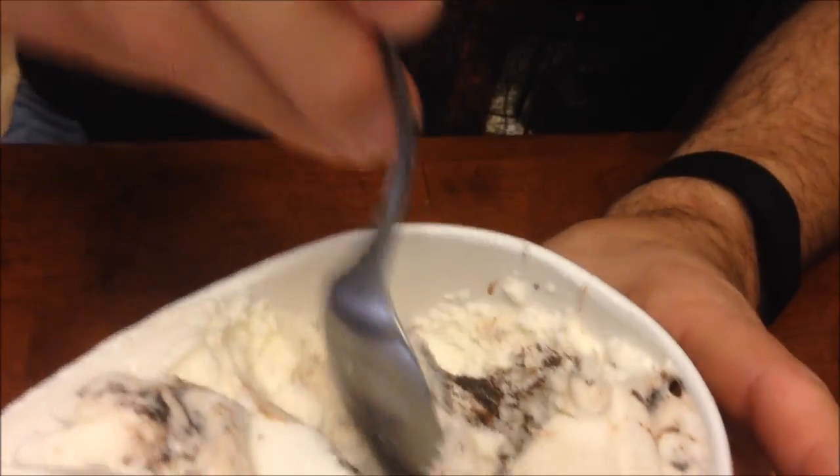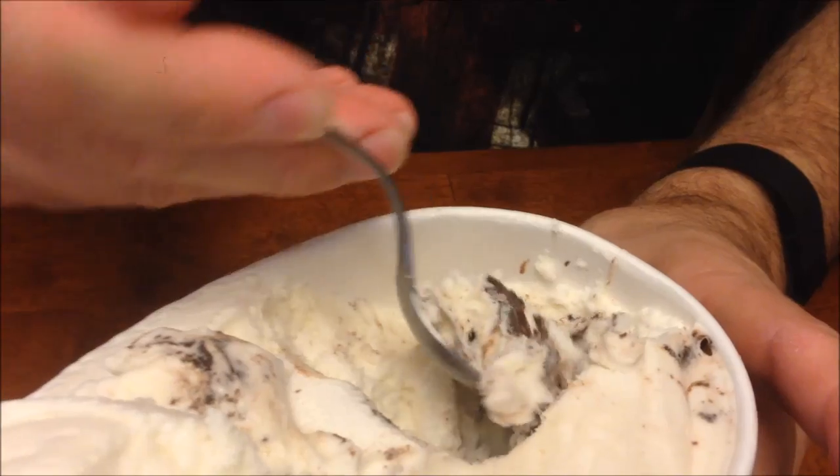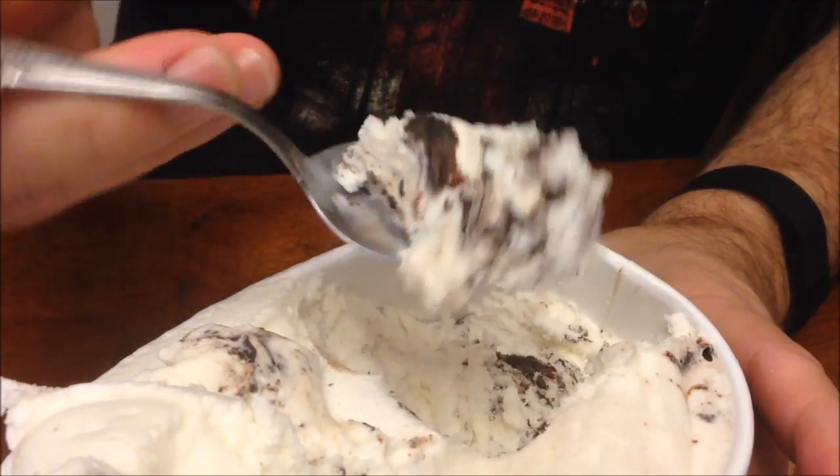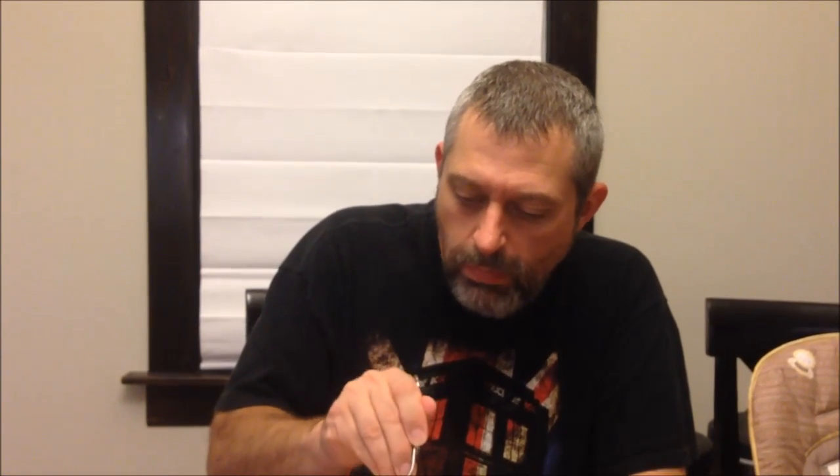I haven't got a peanut butter cup. That's what I was looking for — trying to get a peanut butter cup in there. Mmm. I'll just try this. Mmm. There's no peanut butter cup that I can find, but it's really good.